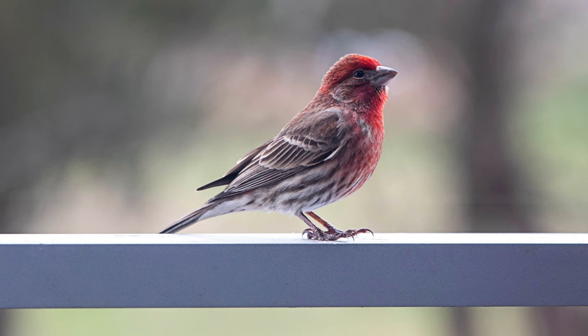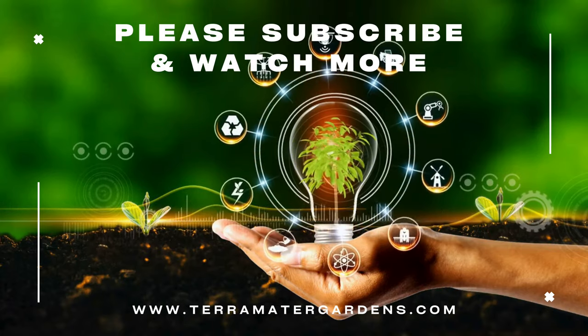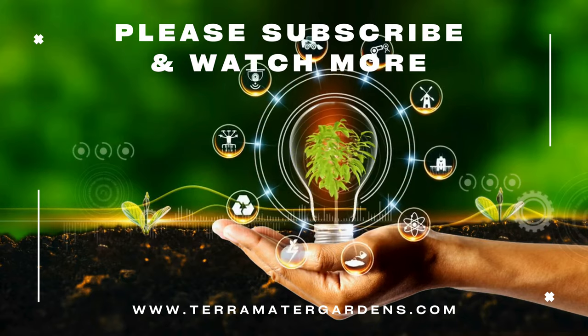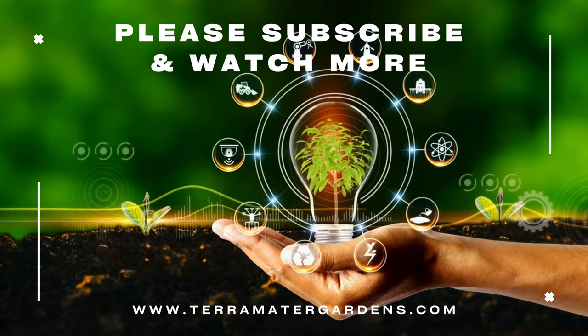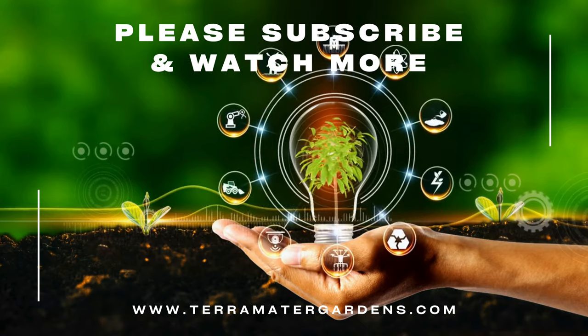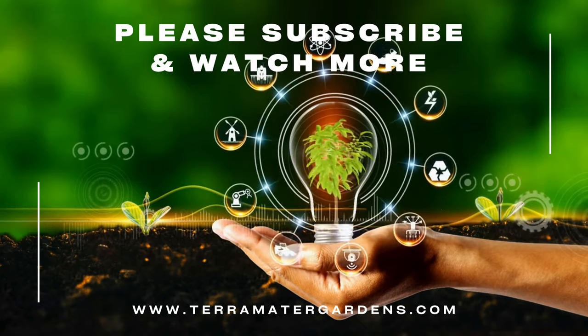So the house finch — a charming songbird with a fondness for floral feasts. By understanding their behavior and using humane deterrence, you can protect your garden while still appreciating these little red-breasted beauties. Remember, a healthy ecosystem benefits everyone. Thanks for joining us today. Don't forget to like, comment, and subscribe for more plant and garden information. Until next time, happy gardening, happy growing.